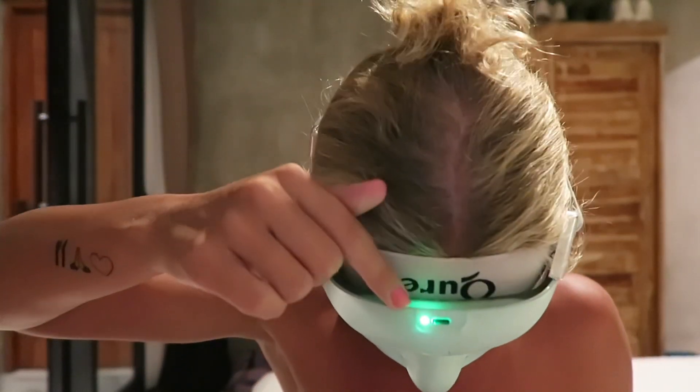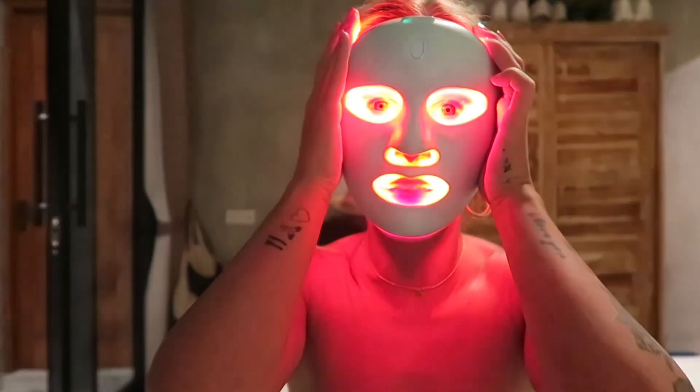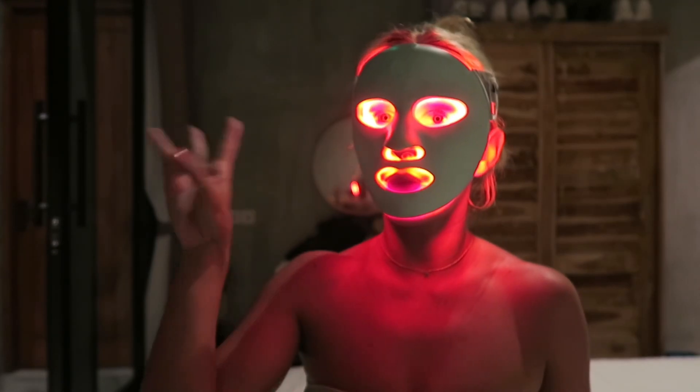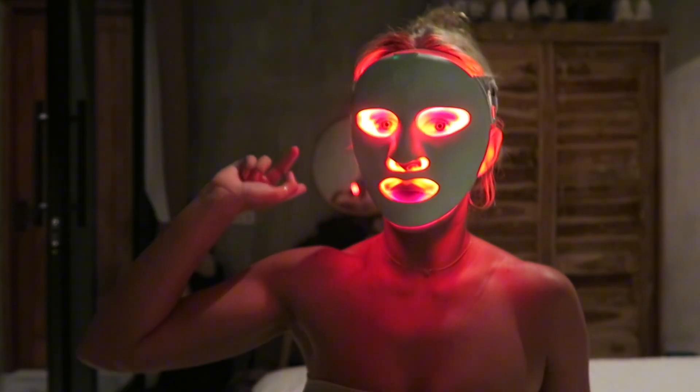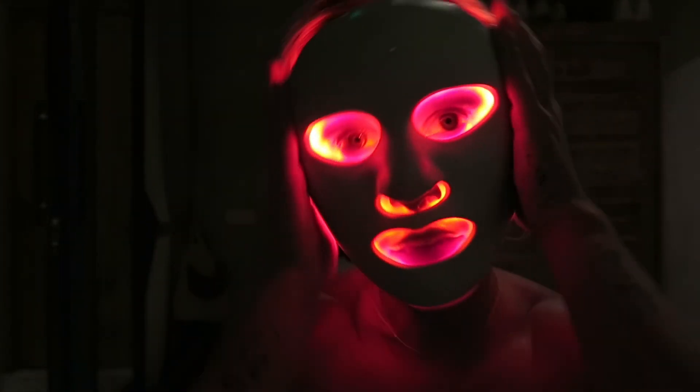That green light's flashing right there — that means it's on. So that's red. That will go for three minutes and then I'll do another round, and then we'll do purple. Then I'll show you the rest of my skincare.